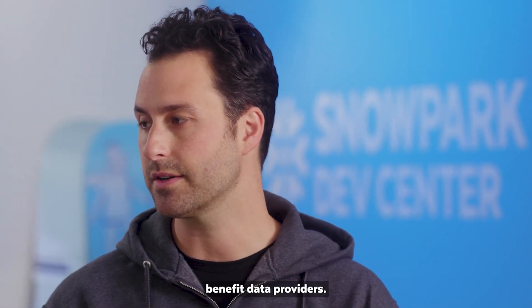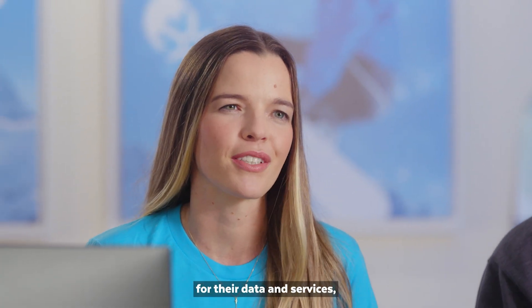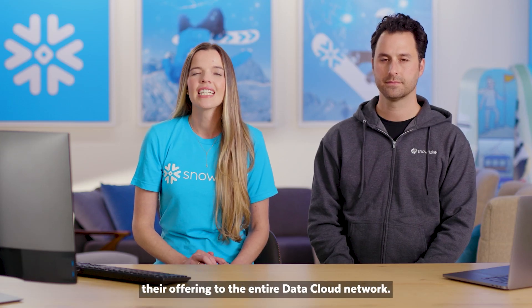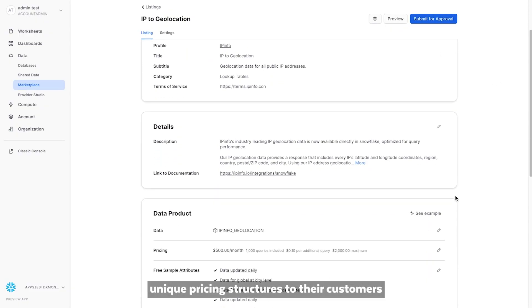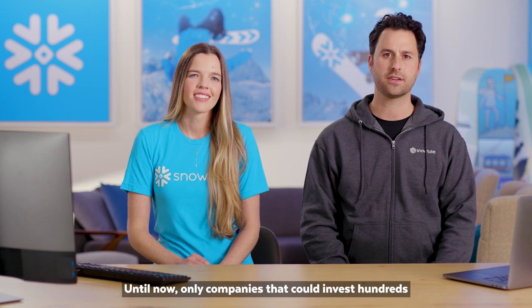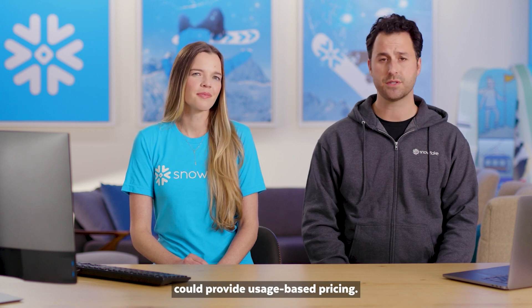Now we'll show you how these capabilities benefit data providers. As we shared in June, data providers can now offer usage-based pricing models for their data and services, while Snowflake manages the customer invoicing and billing process. Let's now go to the Snowflake provider studio and I'll share how IP info is able to easily monetize their offering to the entire data cloud network. By selecting usage pricing, consumers only pay for the queries they run. Until now, only companies that could invest hundreds of millions of dollars on billing engines and building meters into their products could provide usage-based pricing.